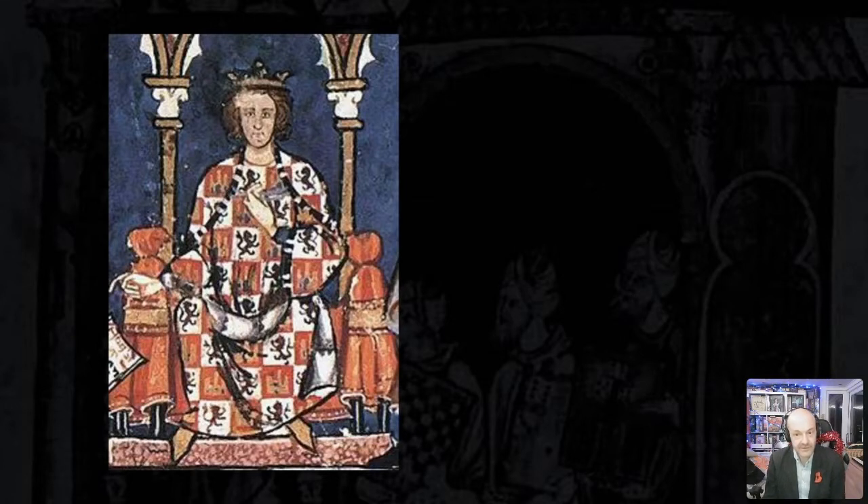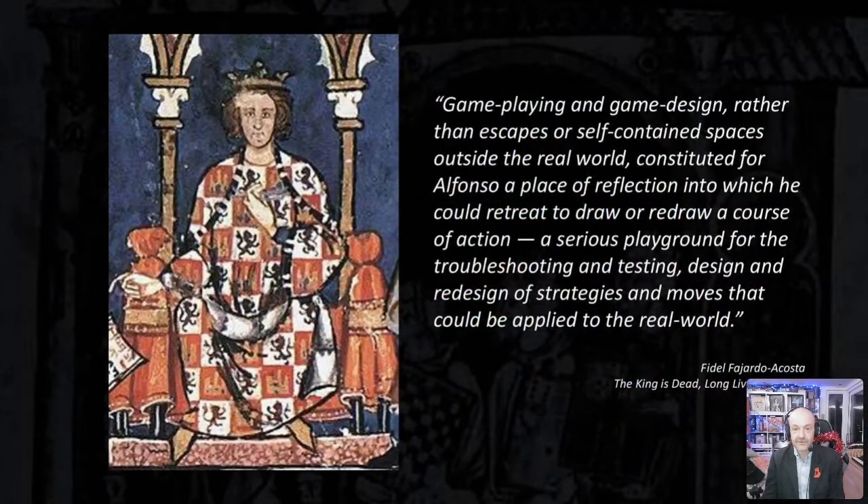In the opening text of Libro de los Juegos, Alfonso asserts that games not only bring todo manera de alegria — all manner of joy — but that they are tools that can aid with understanding the challenges of life. In his article on Alfonso's book of games titled 'The King is Dead, Long Live the Game,' Fidel Fajardo-Acosta writes that game playing and game design, rather than escapes outside the real world, constituted for Alfonso a place of reflection — a serious playground for the troubleshooting, testing, design and redesign of strategies and moves that could be applied to the real world.